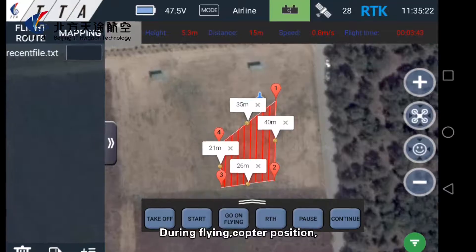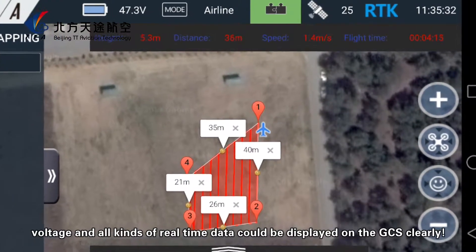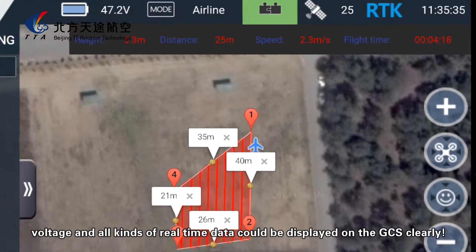During flight, the copter's position, voltage, and all other real-time data can be displayed clearly on the GCS.